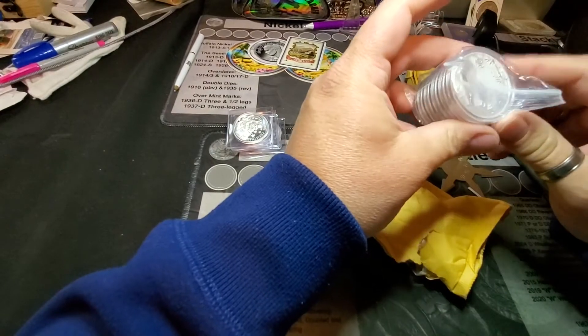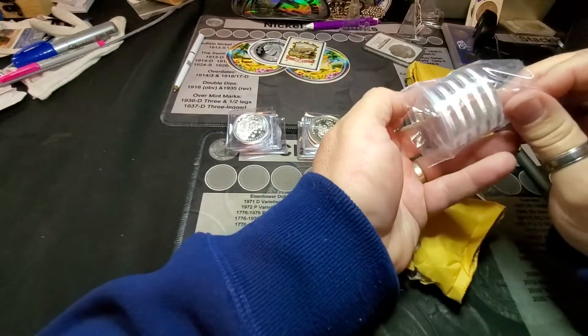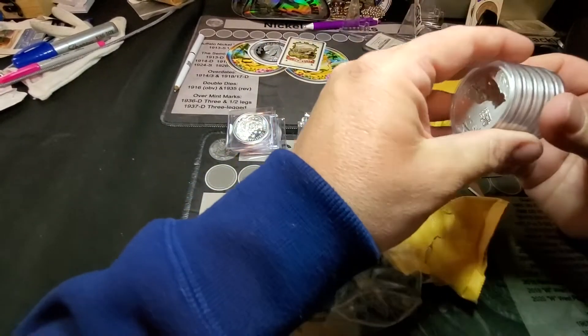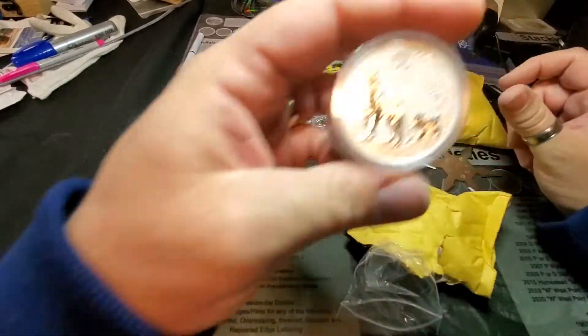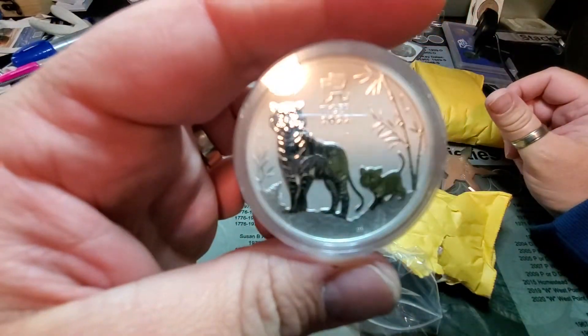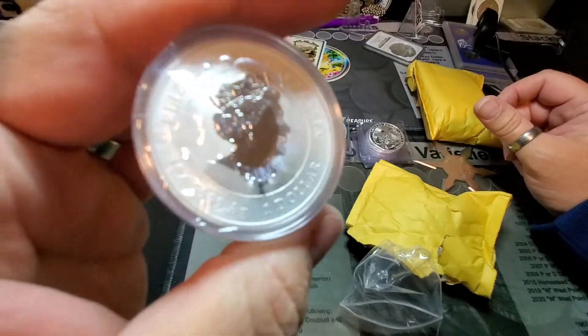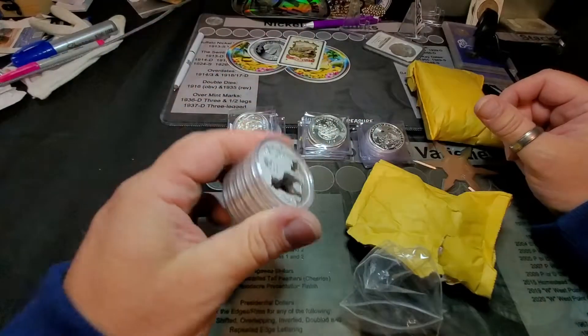Alright, looks like I got some more Tigers here. Wow, those are wrapped in plastic — that's pretty cool. You guys all know what this is: the 2022 Year of the Tiger. Would have loved to have got the Dragon Privy, but I never saw those anywhere, though I have seen people with them.